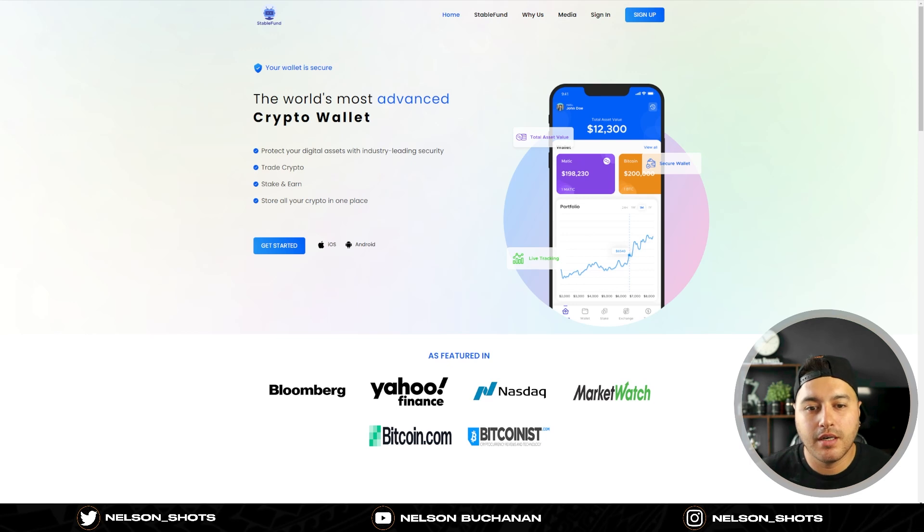Welcome back to the channel. In today's video I'm going to go over a project called Stable Fund. I've been invested in it for close to a month now, I've heard great things about it, and I've done my own research. It is an AI trading bot, but the way it works is still kind of unknown, so it is risky in a way. It's been booming for the last five to six months and has lasted through the bear market.